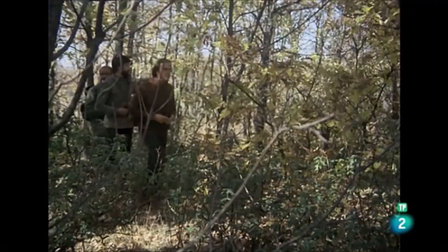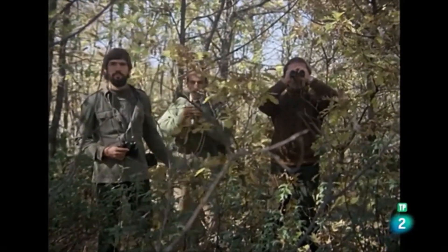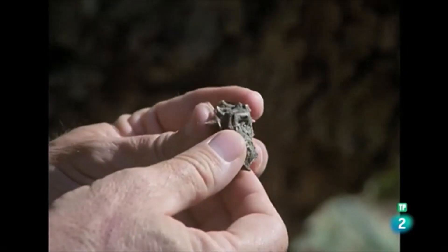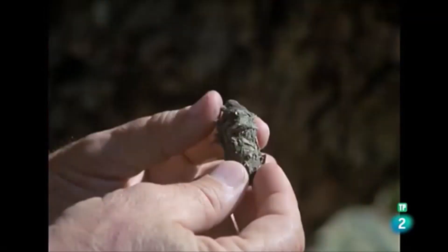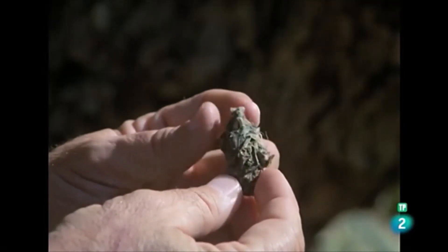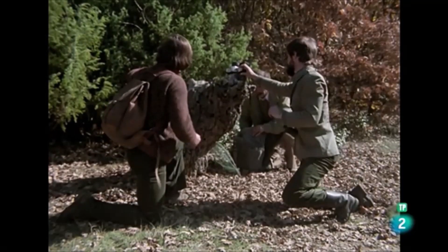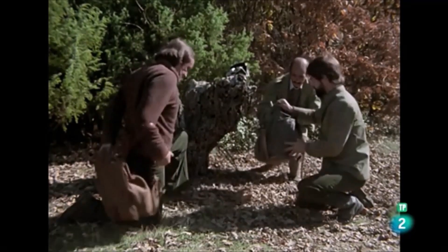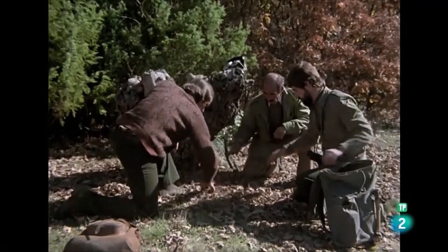Pero en el monte siempre pueden surgir las sorpresas. La egagrópila: un acúmulo de huesecillos, de plumas y materias indigeribles que fotografía nuestro colaborador y que a nosotros nos permiten saber con certeza que la mañana anterior, seguramente al amanecer, el búho chico ha estado allí.